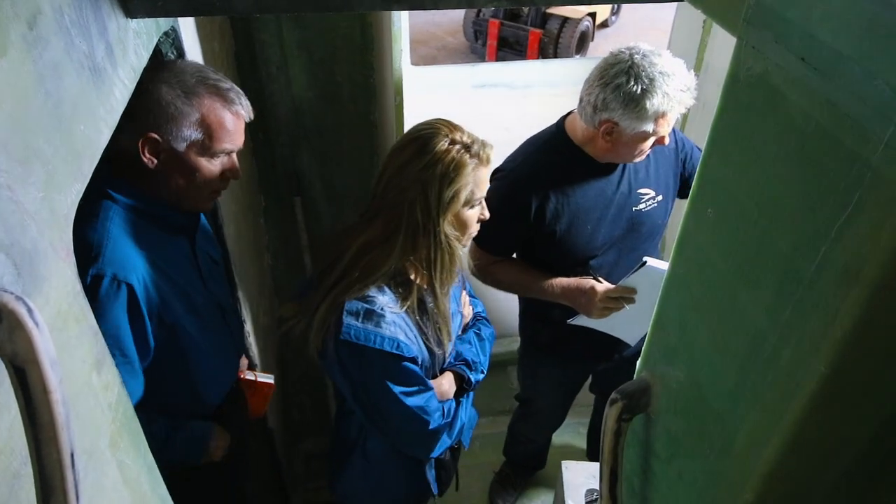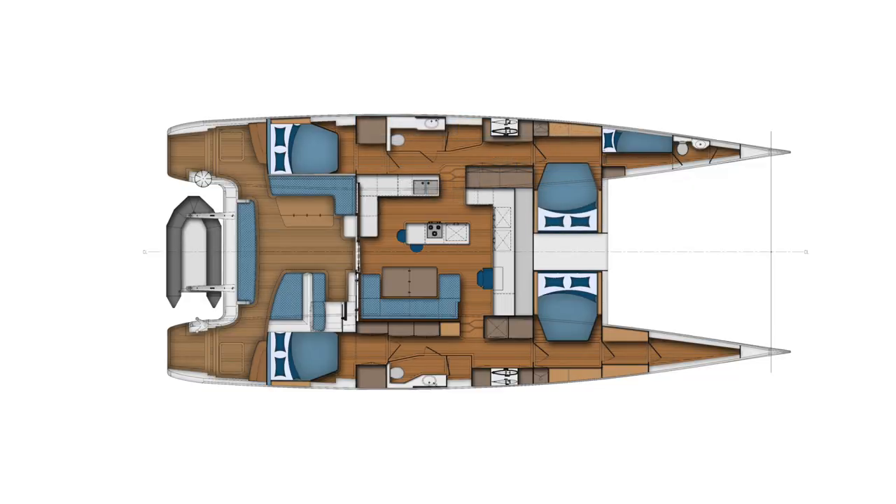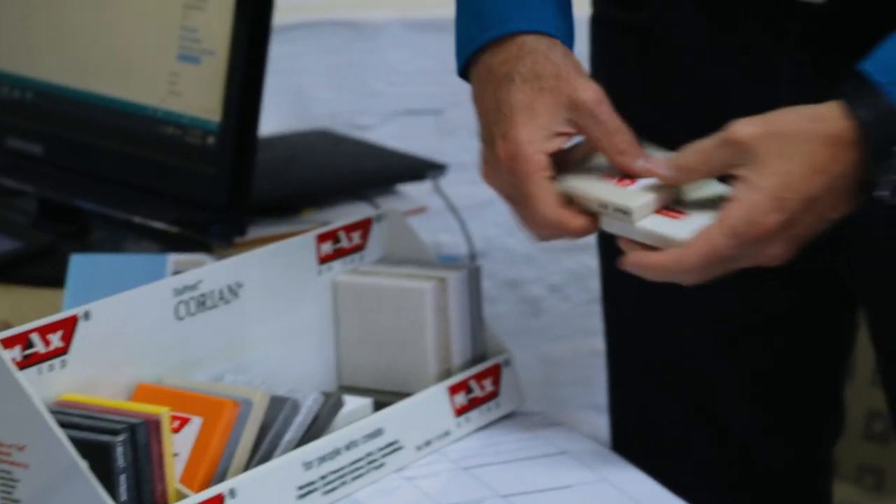All of our interiors are done to customer taste, so we can position bulkheads in a range of different places so that the cabin configurations can vary a great deal. On a 66-footer, we can have a boat that sleeps as many as 12 passengers, and we can have an owner version designed to sleep only six. The interior configuration is really completely custom, and in addition to that, the way in which the interior is finished is also custom.